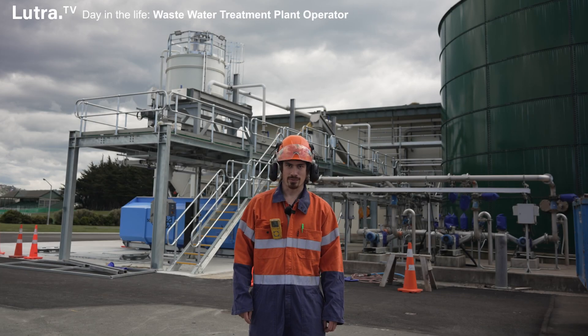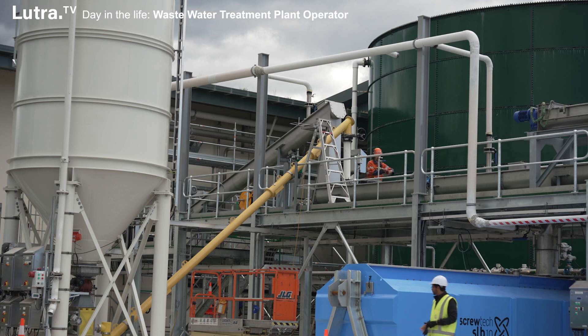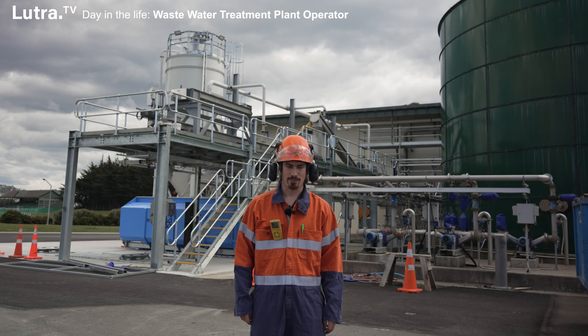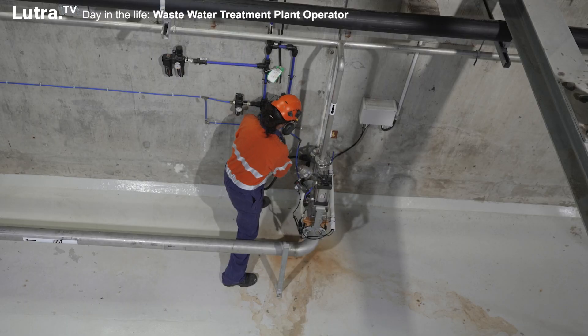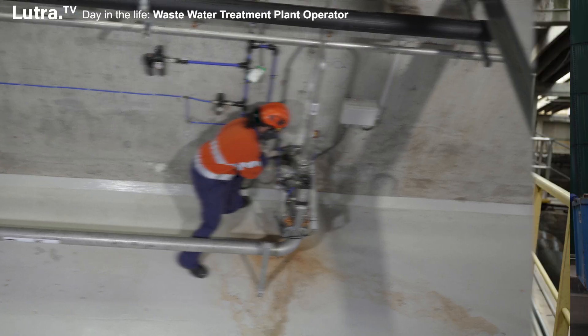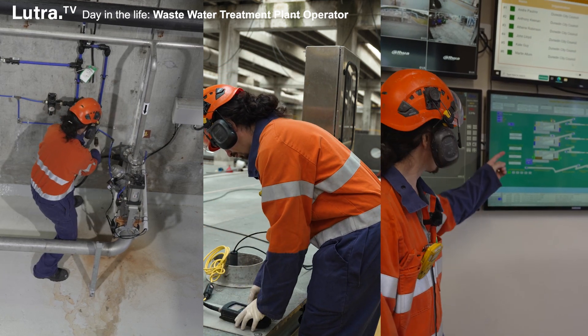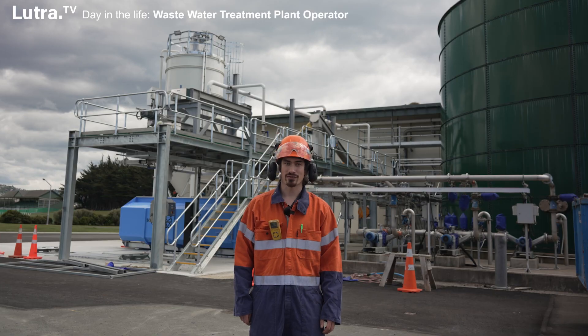I'm Anthony Keenan, I'm the supervisor at Tahuna Wastewater Treatment Plant. I've been supervising for about three months. Prior to that, as an operator that includes standbys, there's various sampling and troubleshooting. Prior to that as well, I was a trainee and I've been in the job for five years.